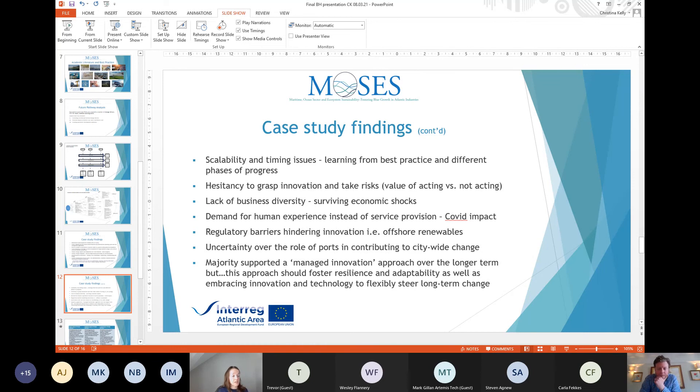Regulatory barriers such as lack of legislation and policy tend to hamper innovation — for example in offshore renewables, where there wasn't sufficient political commitment to drive innovation. There was also uncertainty over the role of ports in contributing to citywide change. When the different pathways were presented — stable futures, resilient and disruptive approach, and managed innovation — the majority supported a managed innovation approach over the longer term, but felt this approach should foster the resilience and adaptability of the disruptive approach, as well as embracing innovation and technology to steer long-term change.